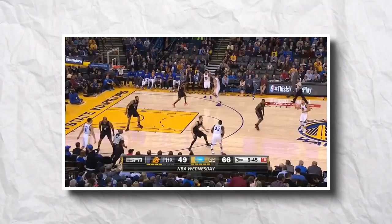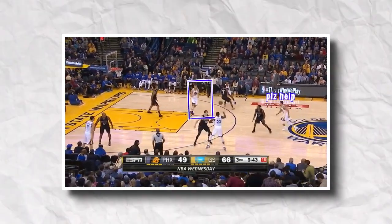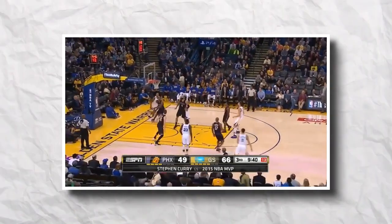Andrew Bogut makes an appearance in 480p quality. Look how the Warriors can't get the ball to Steph. Bogut slides high, Steph knows he can now cut, and Bogut can freely make this pass with his back turned.